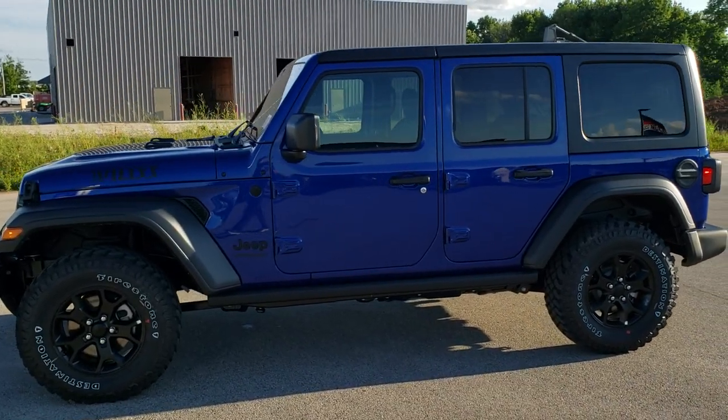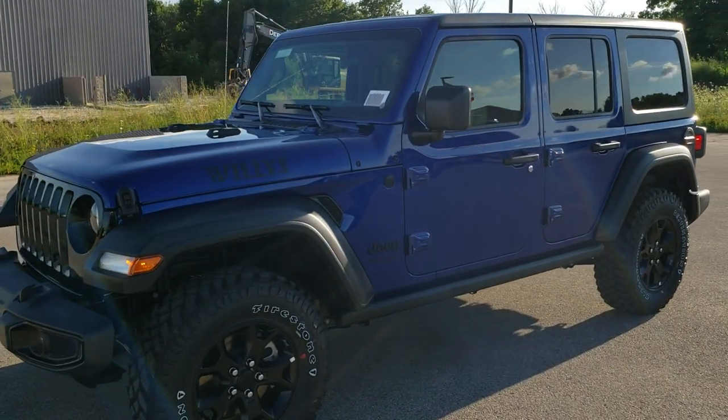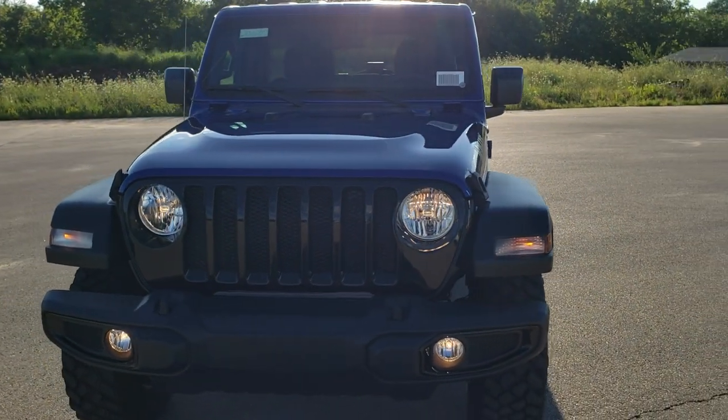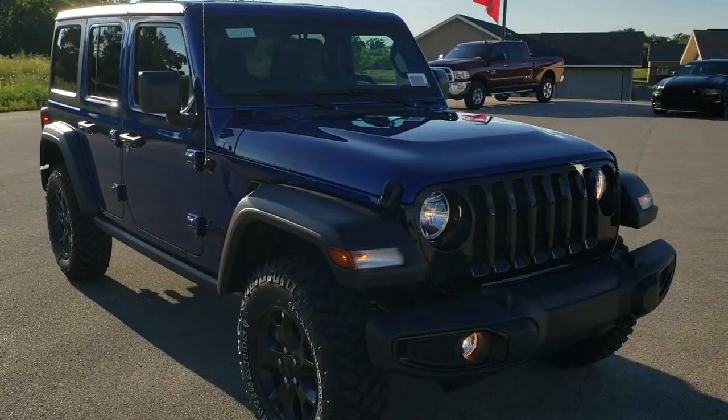This is stock number 20J191. We are here at Summit Automotive in Fond du Lac, Wisconsin, your new and used Jeep and Jeep Wrangler headquarters. Today we are checking out this 2020 Jeep Wrangler Unlimited Willys Wheeler Sport Edition.